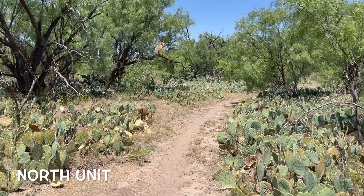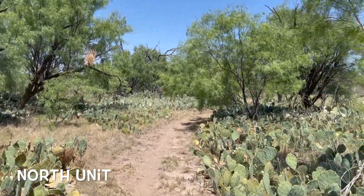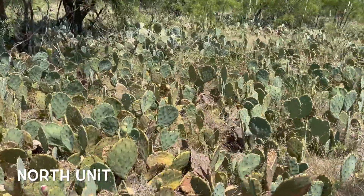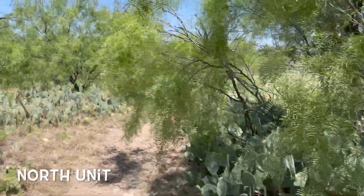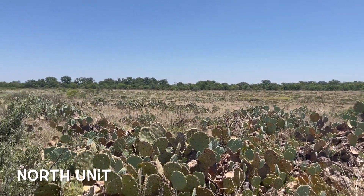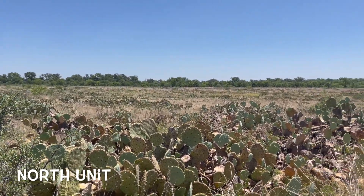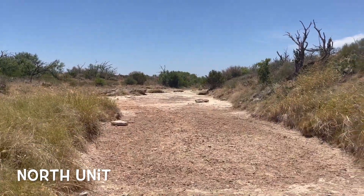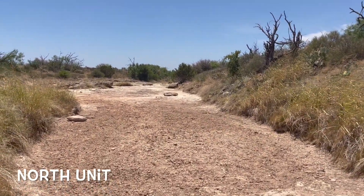But this northern unit was beautiful. Look at all that cactus — I'm a sucker for cactus. There were no prickly pears though. The wind was pretty bad; you can sometimes hear it in the audio. But the trail was pretty flat, which is good, and it took me to this dry riverbed.